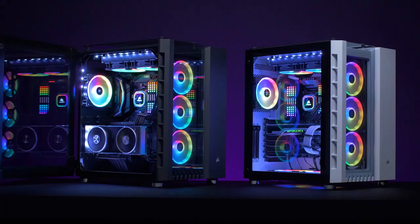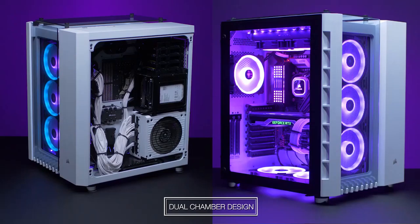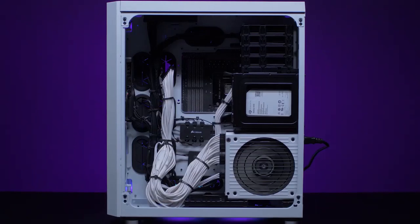It has radiator support up to 280-360mm at the front, 120mm at the rear, and 240-280mm at the top. Its dual chamber design makes it quite wide, which is good. The glass chambers have some airflow limits, but if optimal airflow isn't your primary concern, you won't notice much of a difference.